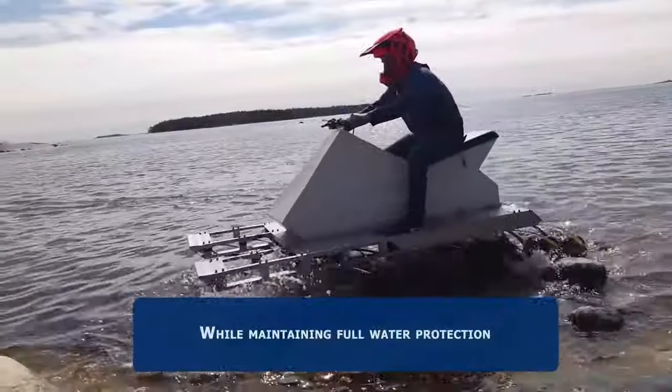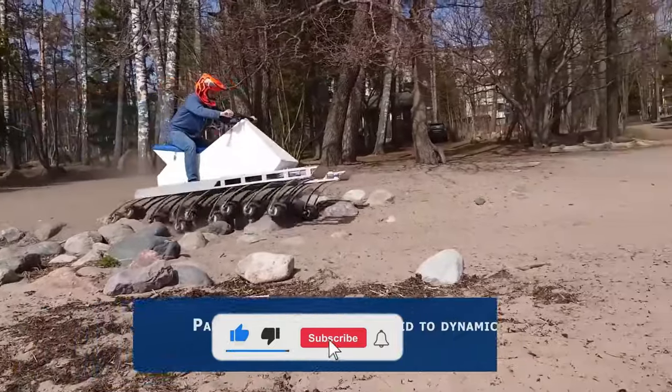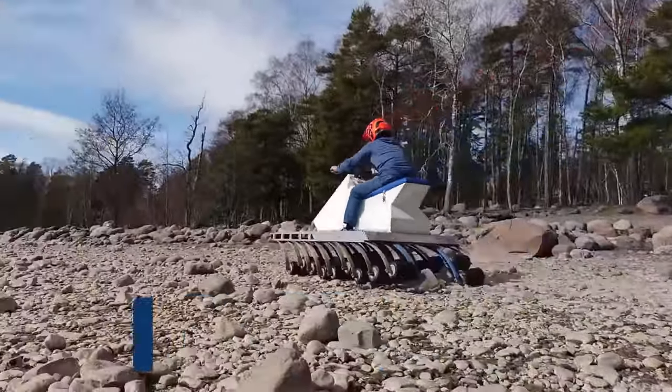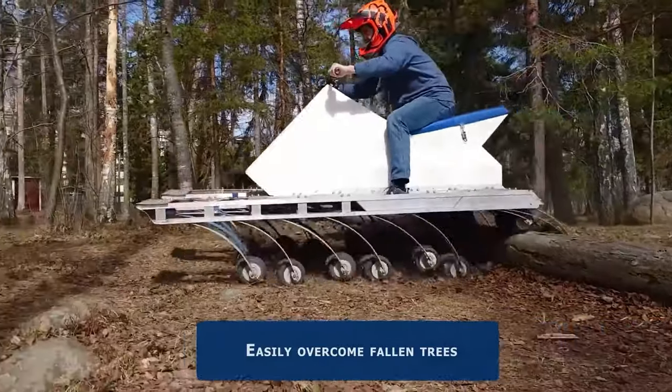Each wheel comes with a waterproof electric motor, and the unique suspension design allows them to function like tank treads, offering unparalleled traction and significantly reducing ground pressure by distributing the weight over a large area.